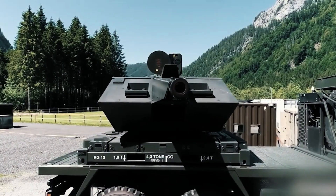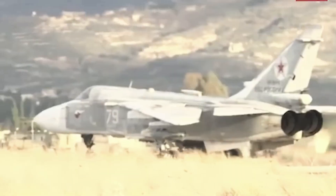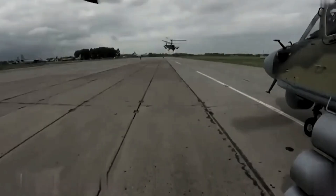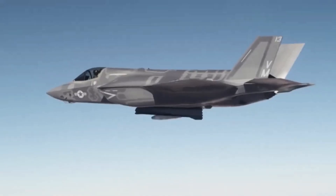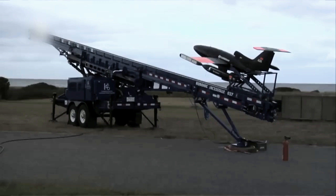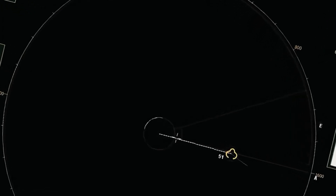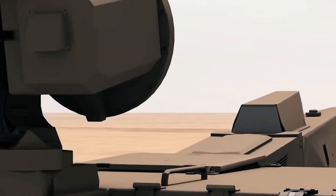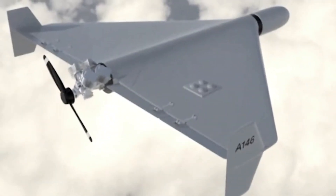Skynex's prowess extends across a wide spectrum of threats, making it a versatile guardian of the skies. It stands ready to take on airplanes, helicopters, AGM-88 HARM missiles, anti-ship missiles, and the ever-increasing menace of unmanned aerial vehicles. In an era where drones have become ubiquitous in modern warfare, Skynex emerges as a cost-effective solution for safeguarding critical infrastructure in urban areas from troublesome drones such as the Iranian Shahed-136.